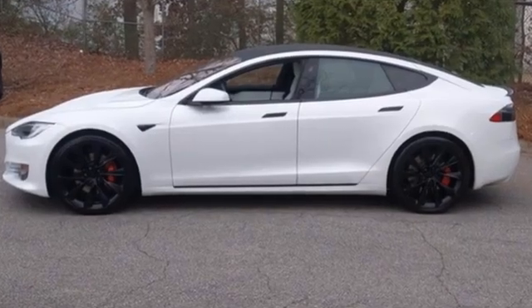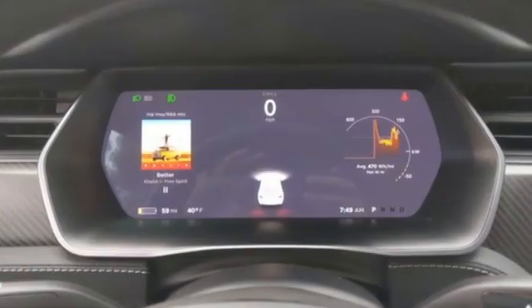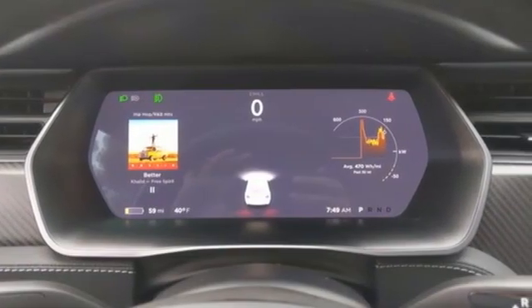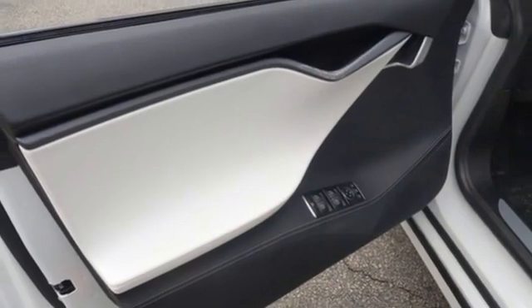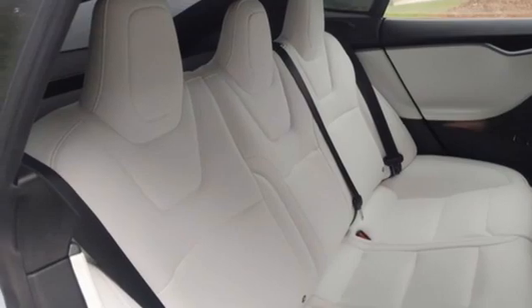Integrated navigation system with voice activation. Heated bucket seats. Wi-Fi hotspot. First and second row fixed sunroof. Automatic transmission. Four-wheel drive. Streaming audio. Dual zone climate control.